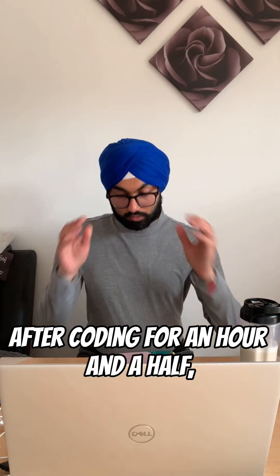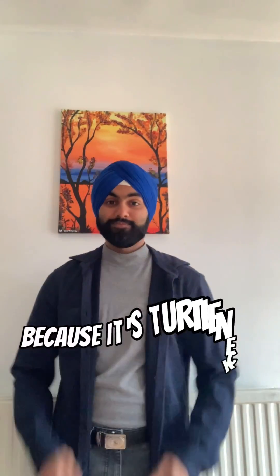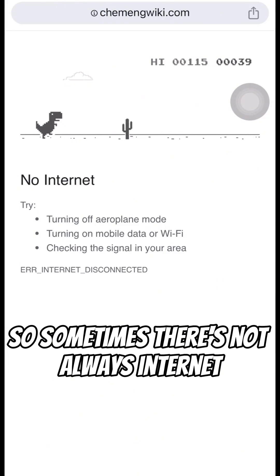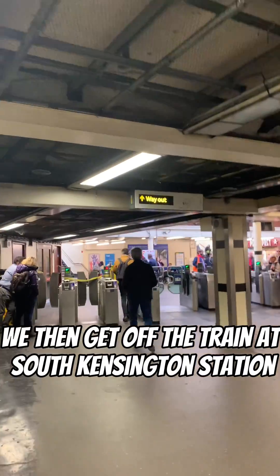After coding for an hour and a half, it's time to go into university. We're going to meet our lab group, and since it's a Tuesday we're wearing a turtleneck, because it's Turtleneck Tuesdays. I jump on the train and get ready for my journey — it's a long one, about an hour and a half, so sometimes there's not always internet, which is why we resort to this classic game.